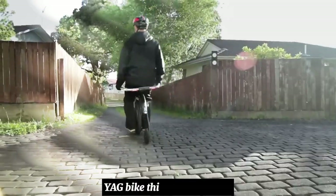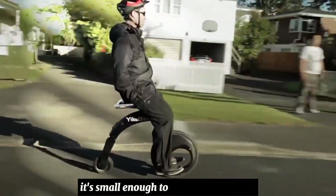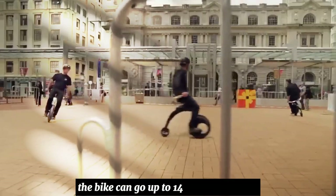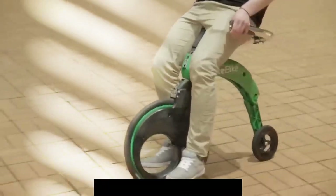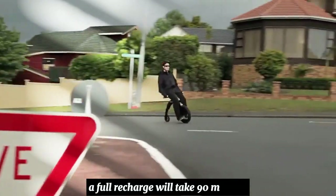This is the Jag Bike, an electric bike you can fold. It's small enough to fit on public transit and light enough to carry. The bike can go up to 14.3 miles per hour, has a range of up to 12.5 miles, and a full recharge will take 90 minutes.